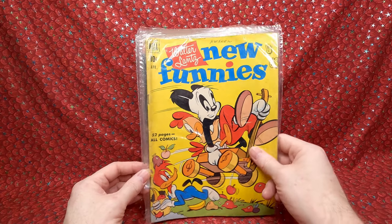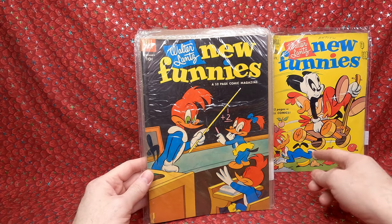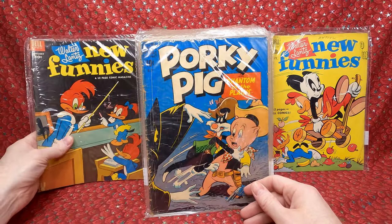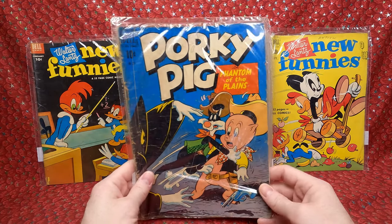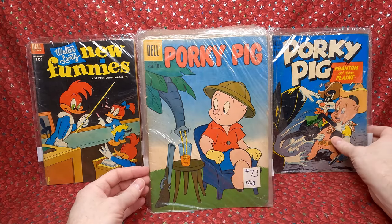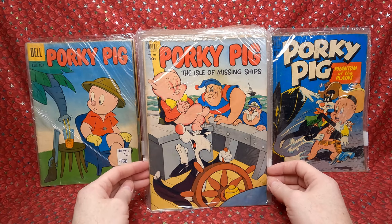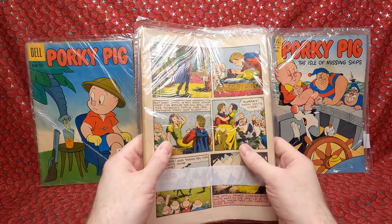We have New Funnies with an Andy Panda cover — love that one. New Funnies with Woody Woodpecker. These are maybe like 3.5 grade. Porky Pig 271 Dell Four Color — love that cover, though I have a better condition one so this one's a bit beat up. And Porky Pig number 73, and Porky Pig number 385, also a Dell Four Color.